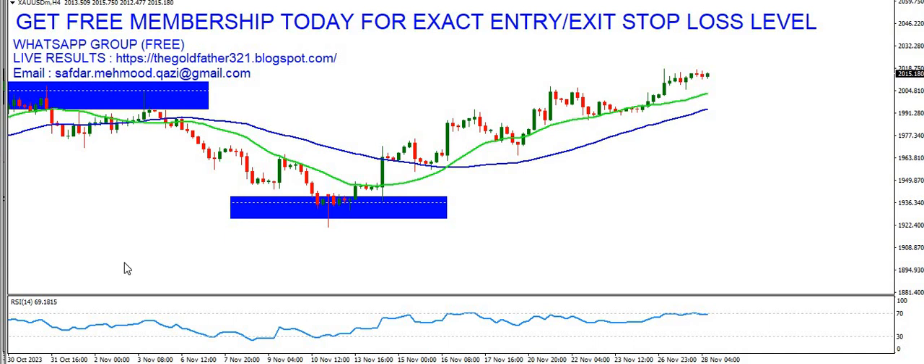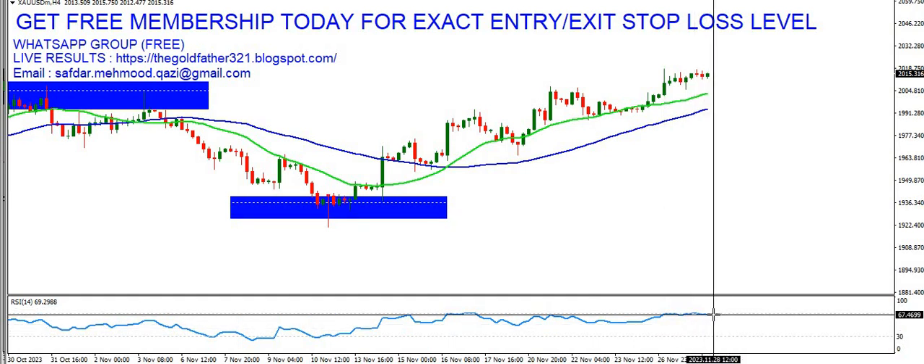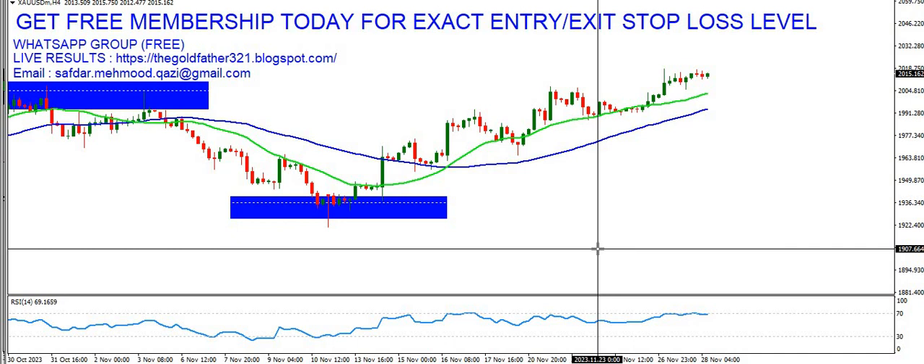Hello and welcome to TGF Gold Trading Forum. Let's look at the gold market on the H4 chart. As seen in the previous video, we were staying long on our positions because MA 20 has crossed MA 50 — you can see the clear evidence here. The second supporting factor is the RSI on H4 at 69, which also indicates the presence of buyers in the market.